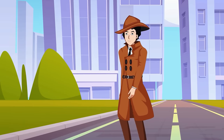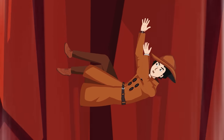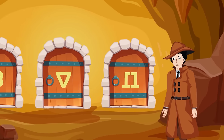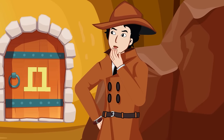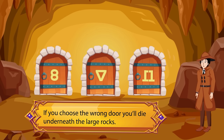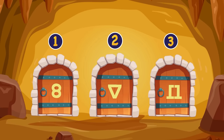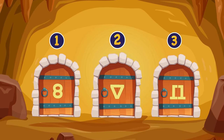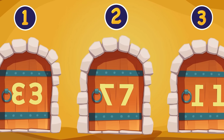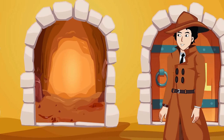Mayhul fell into a manhole and found himself in a cave with three doors. A voice said to choose door number seven or die under large rocks. The designs on the doors are created using numbers and their reflections — door two will become seven if the designs are separated. Mayhul decodes this and exits through the second door.